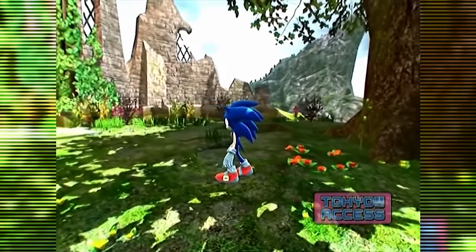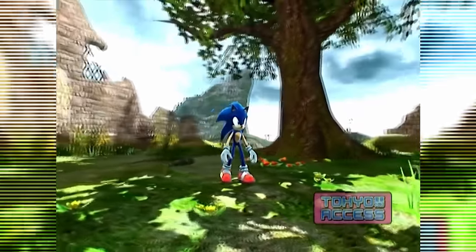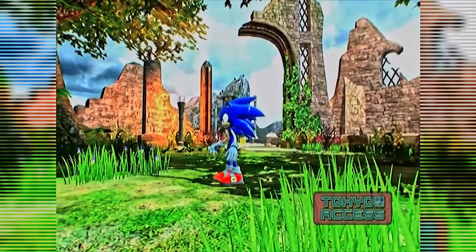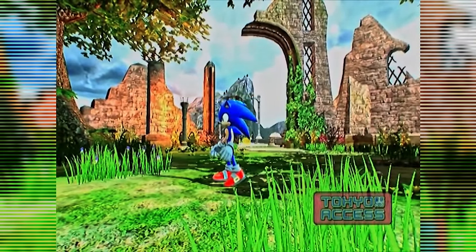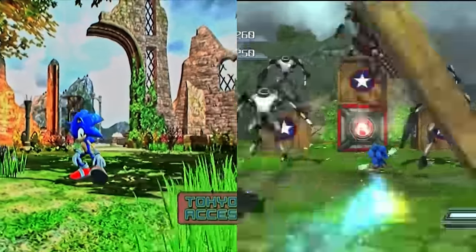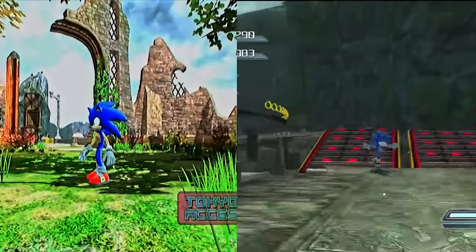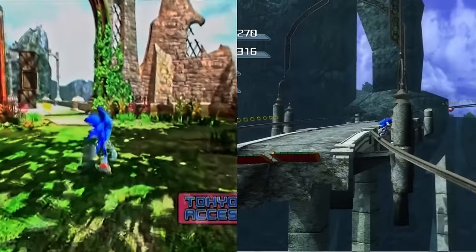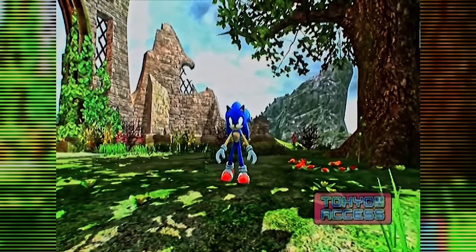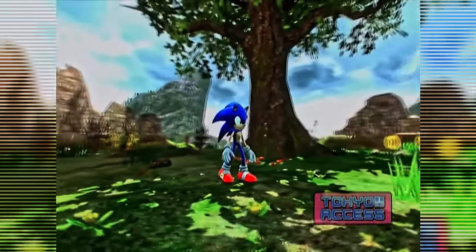We then cut to Yuji Naka — his presence here is an indication that this tech demo was made quite early in the game's development. When we finally get to see the game itself, to me at least it looks better than the final game. The saturation overall is much higher than the final game making it feel more colorful, and it actually looks more similar to Project 06 than the actual base game. The lighting also looks much softer and lighter.